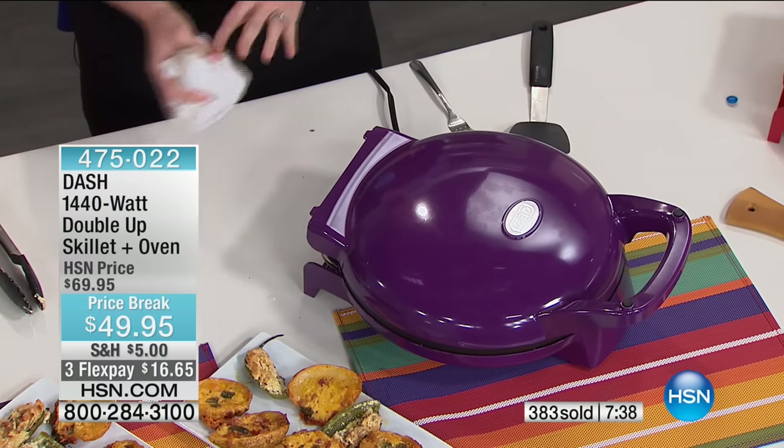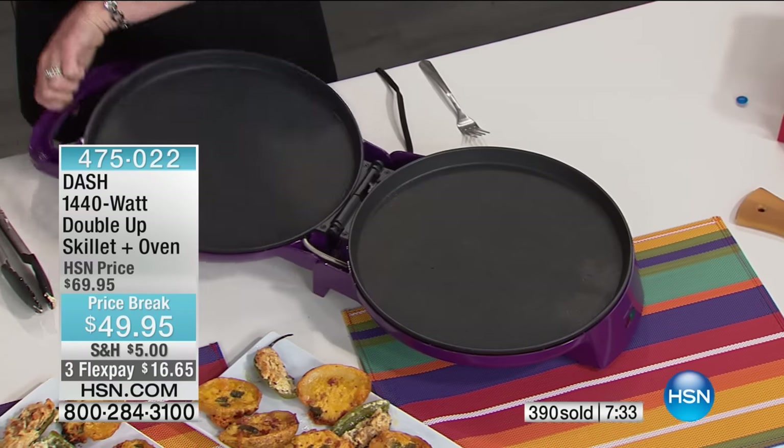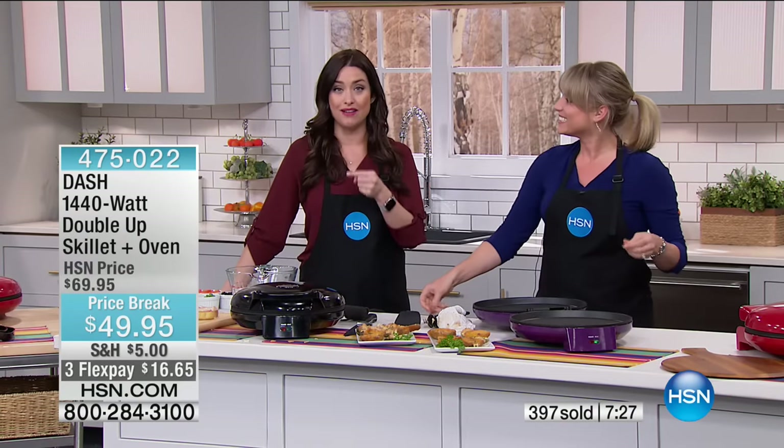$59 off of the normal price — this normally sells out at $69.95. And full disclosure, every time Kelly's been talking I've walked over and taken a bite of that pizza. It is the most crispy, ooey-gooey pizza I've ever had.